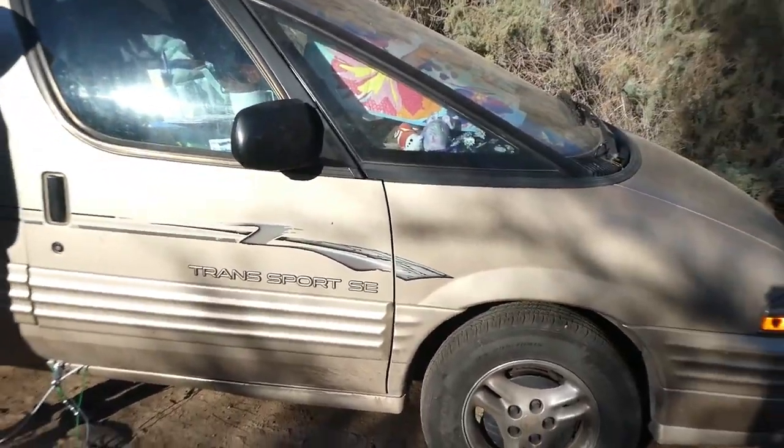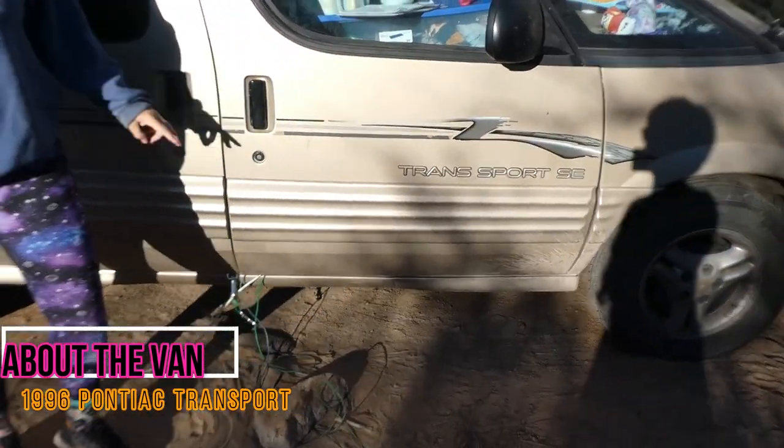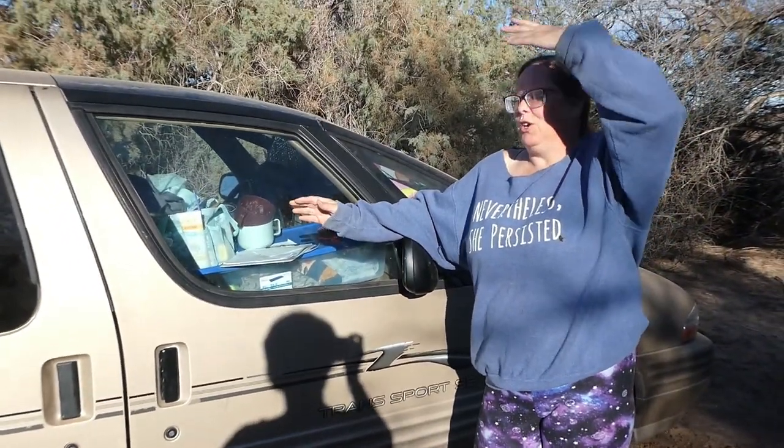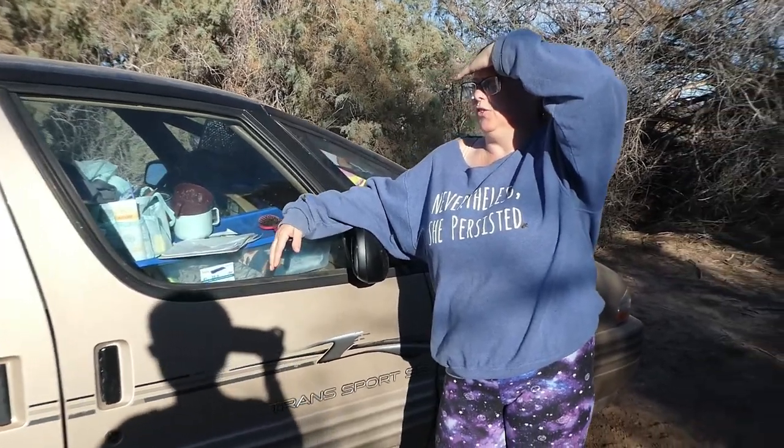What kind of van do we have? We have a 1996 Pontiac Transport SE, and we've found from work we've had done on it that everybody hates to work on a Pontiac — even something as simple as taking the battery out turns into a two-hour hassle. It was about $600 at an auction, with $250 in fees and another $50 because we paid by credit card, so it came out to about $960.